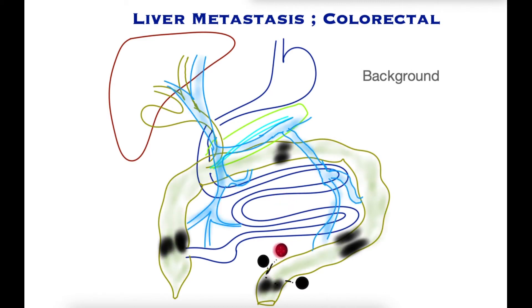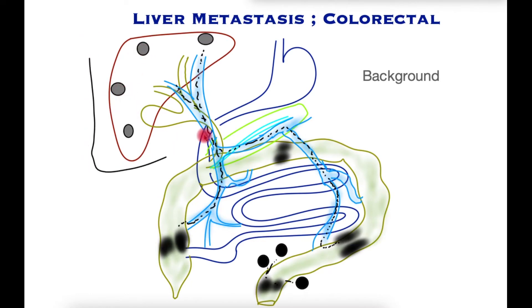Beyond that, cancer cells can be picked up into the circulation because all of the blood from the bowel, including the colon and rectum, is passed into channels called the portal system — shown here in blue — which channel the blood into the liver to extract the goodness from digested food. It is these channels that allow some cancer cells to break free, as shown in black, travel towards the liver, and form cancer lumps in the liver — what is called stage 4 disease — and this is our focus in this video.